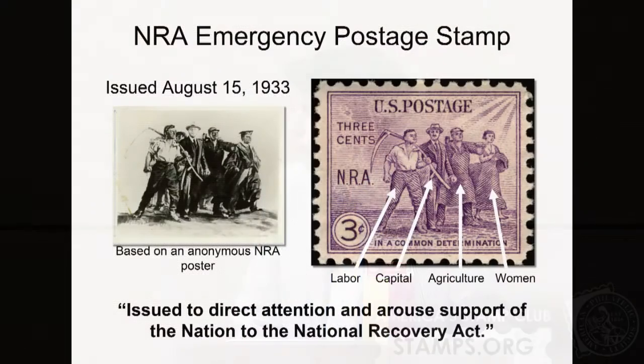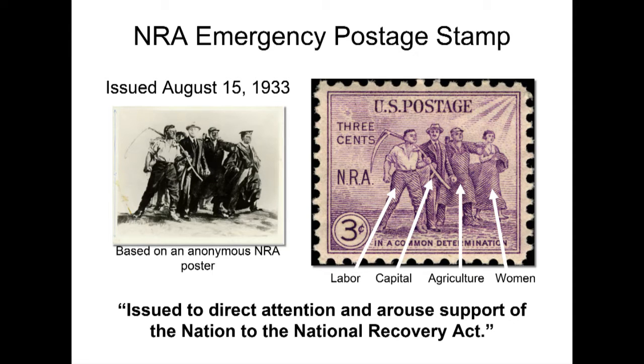The four figures represent labor, capital, agriculture, and women. On the original poster, that's actually a scholar on the far right, but Roosevelt was afraid that a stamp with four men would alienate the women's vote, so he changed that last figure to represent women. You'll also notice that on the poster, that's actually Roosevelt himself marching with the men — that figure was changed to 'capital' on the actual postage stamp. The Post Office Department stated this stamp was issued to 'direct attention and arouse support of the nation to the National Recovery Act' — very heavy-handed language in pushing a political agenda through a postage stamp.